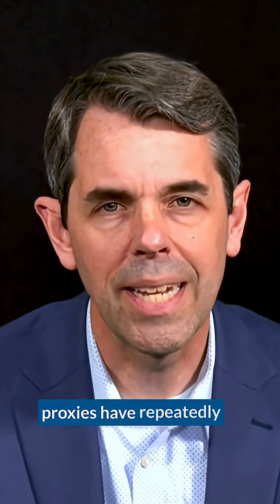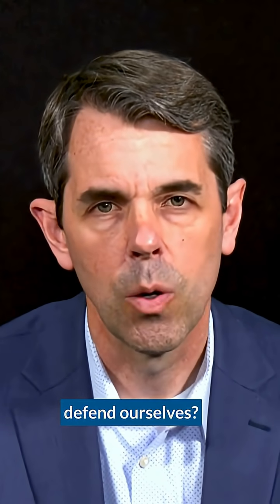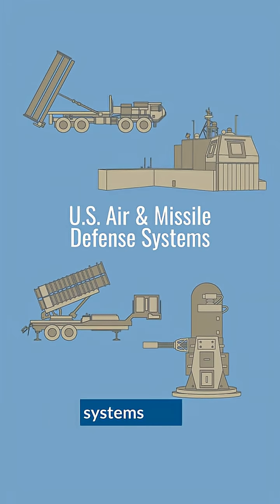Tehran and its terror proxies have repeatedly tried to kill Americans in the Middle East. So how do we defend ourselves? Well, four air missile defense systems play an outsized role.